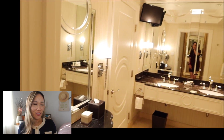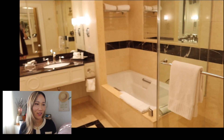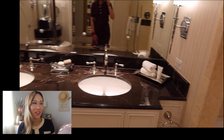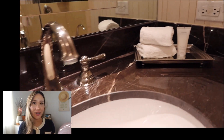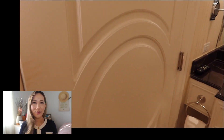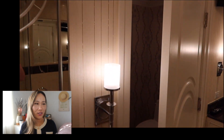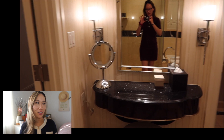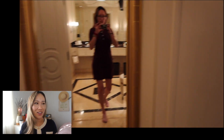When you first come in, you're greeted with a really soothing area. The bathroom has a separated shower and bathtub, dual sinks which is convenient, and a lot of different lighting options. There's a privacy toilet room with a telephone next to it and a vanity area to do your makeup with an extra mirror, so that's a nice area to get ready.